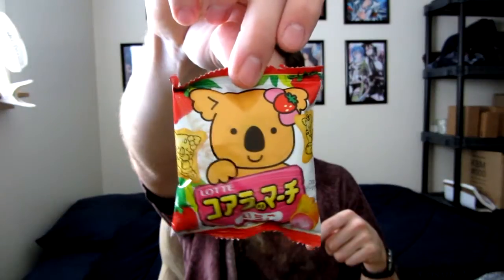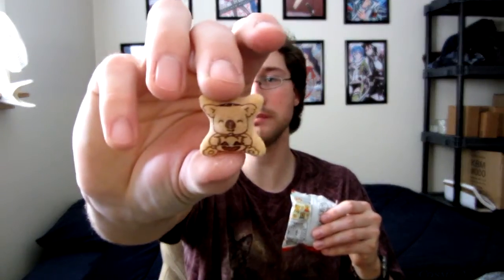And we've got Koala March Strawberry. These things I actually really like. Oh, that fake strawberry smell is awesome. What's really cute about these is that they actually print on each of the Koala Bears a different image - like a Koala Bear with a little plant or basket, or a Koala Bear with a Halloween pumpkin. Really, really nice and simple.